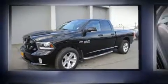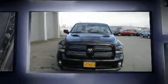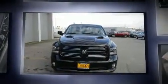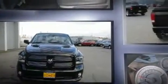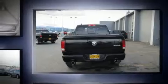Discerning drivers will appreciate the 2014 Ram 1500. This four-door, five-passenger truck still has less than 15,000 miles. It features four-wheel drive capabilities, a durable automatic transmission, and a powerful eight-cylinder engine.